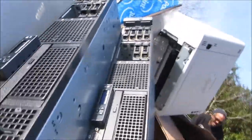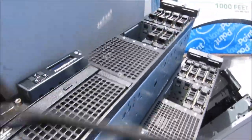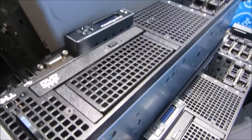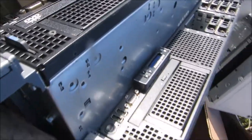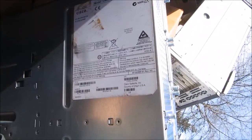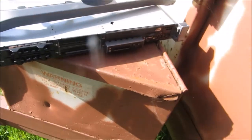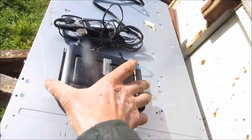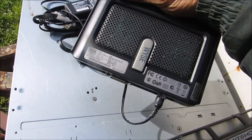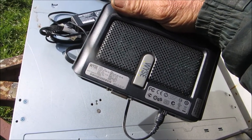Some servers — PowerEdge R710, R710, R710. There's another one, we got a bunch of these. CX0.